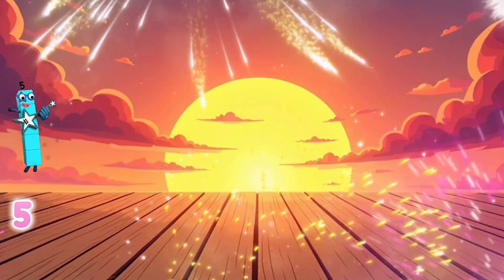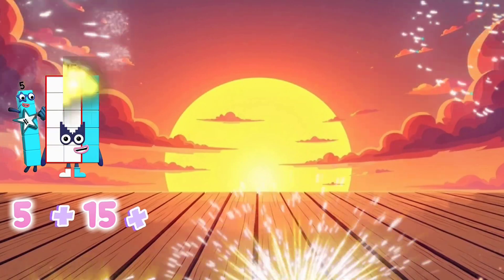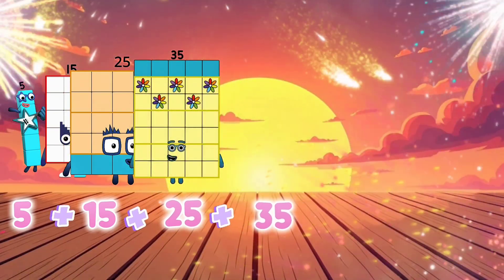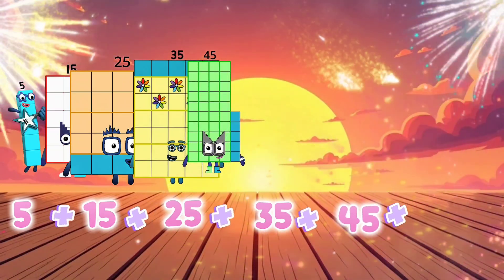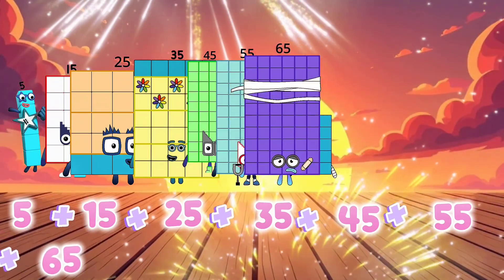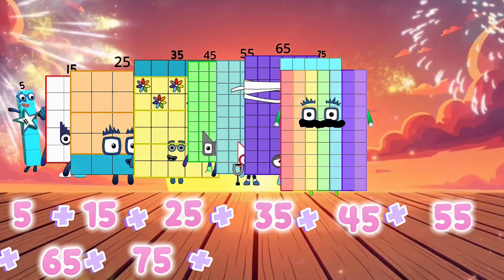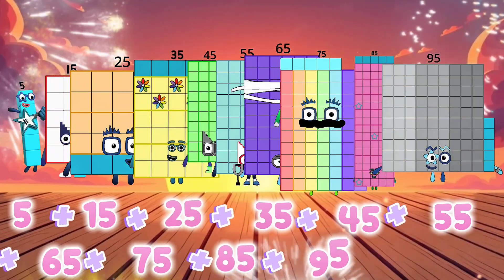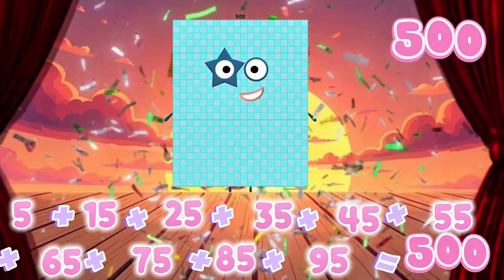5 plus 15 plus 25 plus 35 plus 45 plus 55 plus 65 plus 75 plus 85 plus 95 equals 500.